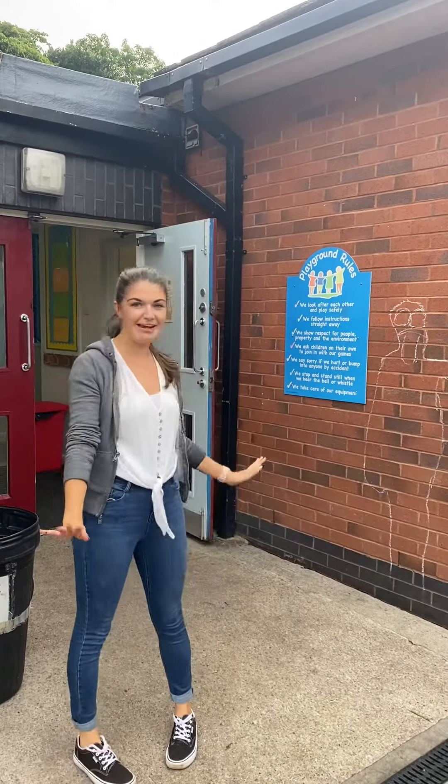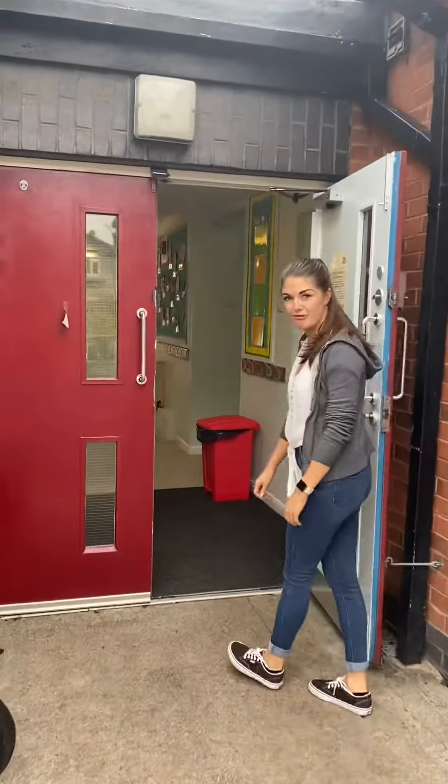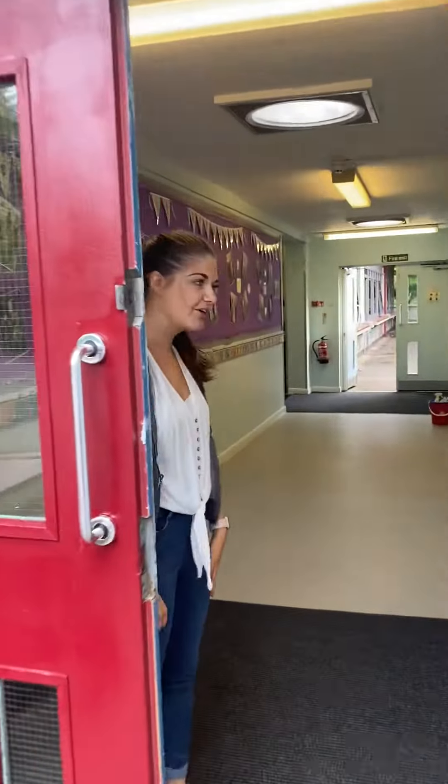So at the moment we are out on the playground, but when we come in we are going to go through these doors into the reception corridor, which is where you used to keep your bags and coats.